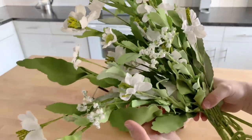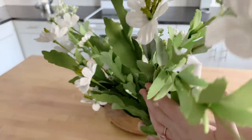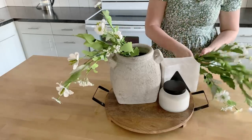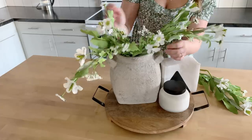Here I have some beautiful floral stems that I picked up from HomeGoods. Bringing in greenery and white flowers is such a great way to bring your home back to life after winter, after the cold seasons. I love decorating with florals in the springtime.